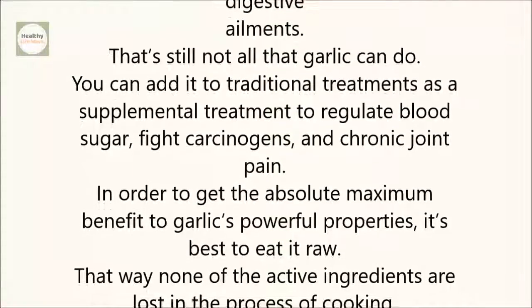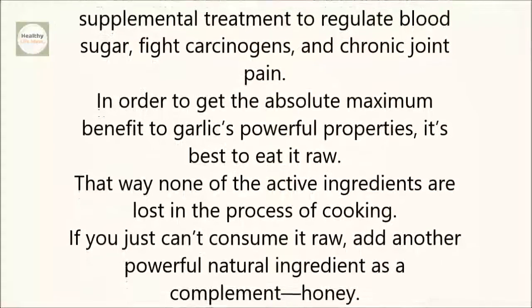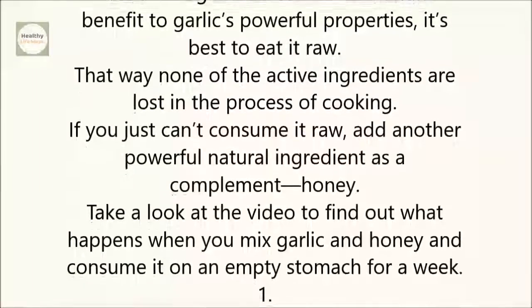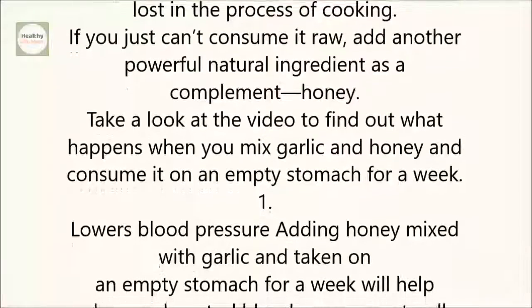In order to get the absolute maximum benefit from garlic's powerful properties, it's best to eat it raw. That way none of the active ingredients are lost in the process of cooking. If you just can't consume it raw, add another powerful natural ingredient as a complement: honey. Take a look at the video to find out what happens when you mix garlic and honey and consume it on an empty stomach for a week.